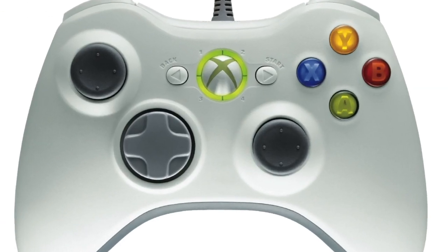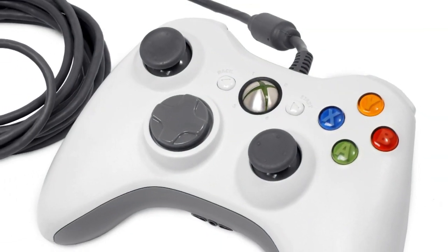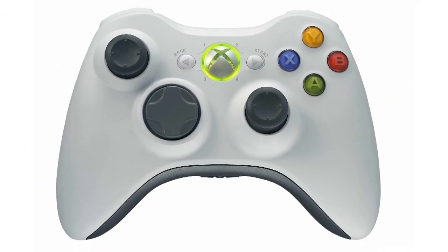But if you prefer controllers you can hold in both hands, you might as well grab a PC compatible Xbox 360 controller. The wired version is $39.95 and the wireless $59.95.